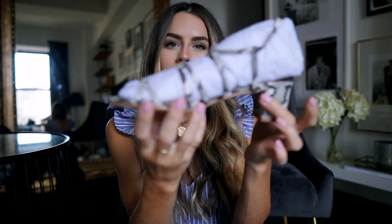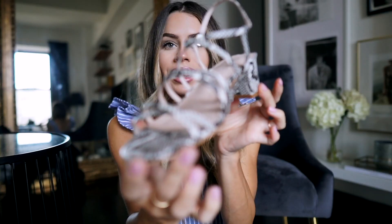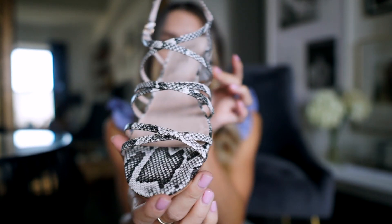Lastly, I got a pair of sandals by Raye, and these are actually on sale — awesome! They are snake print strappy sandals. I love anything strappy — I think it's so in right now, very sexy but also very minimal at the same time. Not over-the-top at all.